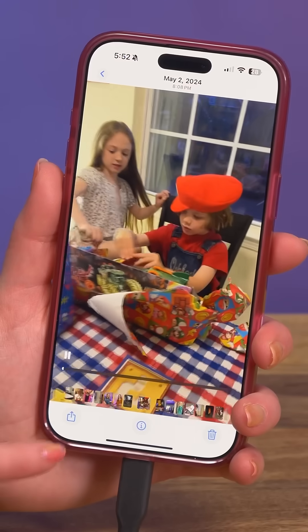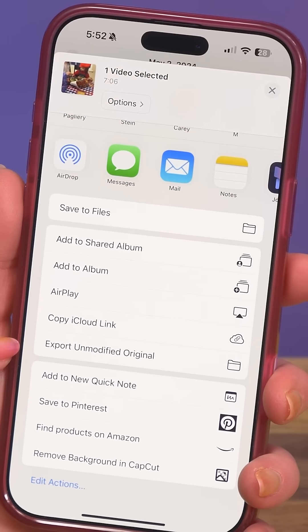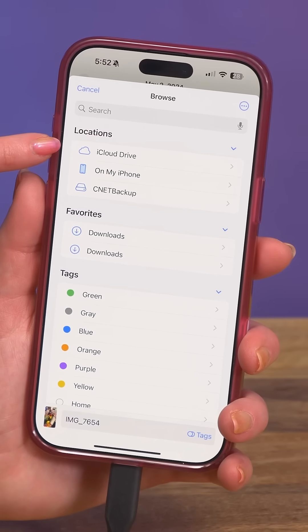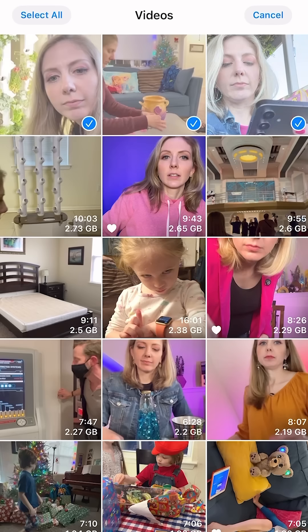Click the video, then hit the share button. Scroll down to Export Unmodified Original. Click Browse and then click your backup drive and save it there. You can also select several videos at once, but it was not working out too well for me because I kept getting error messages. And if I let my phone go to sleep, I had to start over.